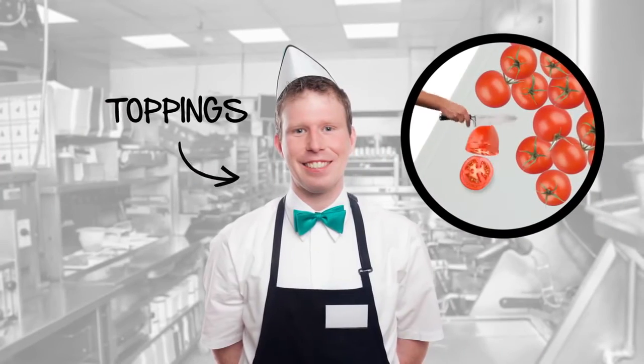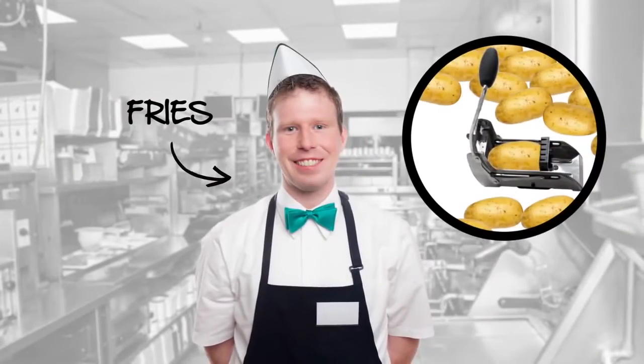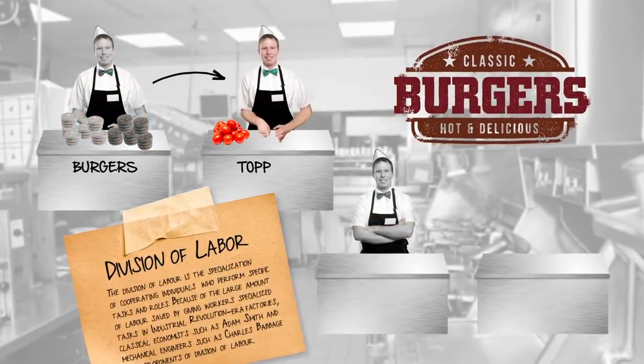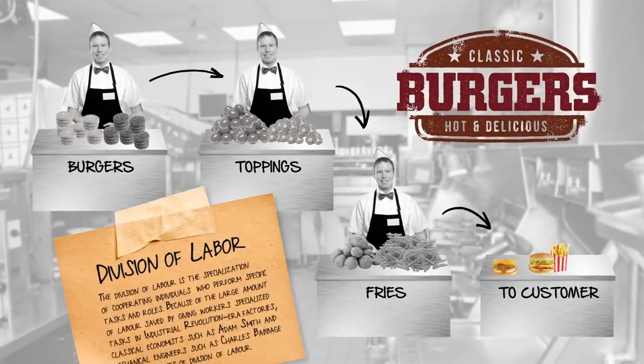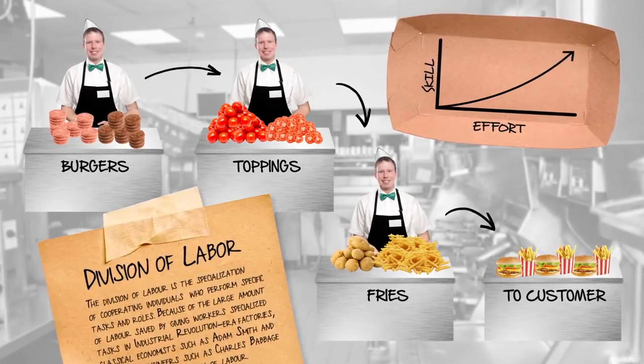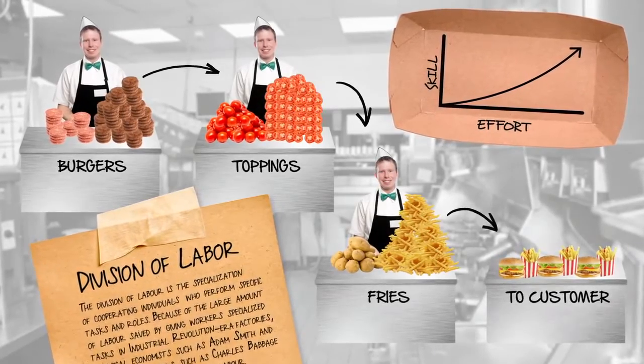Each worker has a specific job in the chain of production that serves burgers and fries to its customers. Each worker is specialized. This specialization — what Adam Smith called the division of labor — makes individual workers more productive. No more lost time switching between tasks. Plus, as a worker concentrates his effort, he gets better at doing the task at hand.